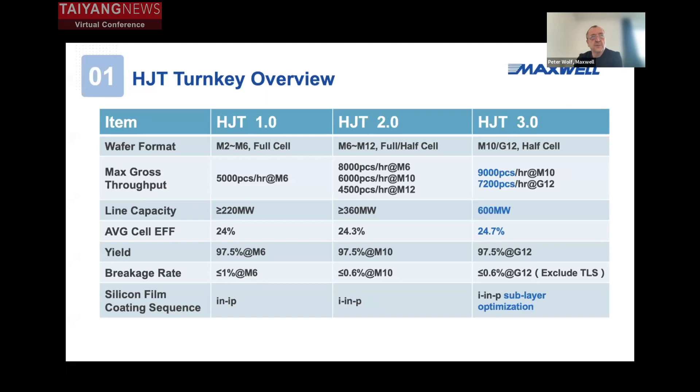Maxwell put a lot of effort and invested a lot of money in R&D. In 2019, from our first line on M2 and M6, we developed to HJT 2.0 already with M12 half cell. Now we have our latest high-capacity, high-throughput line mainly for M10 and G12 half-cut cells, with line capacity of around 600 megawatts with high yields and high efficiencies.